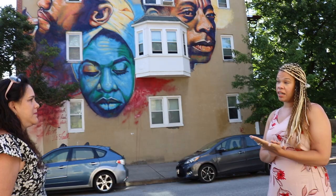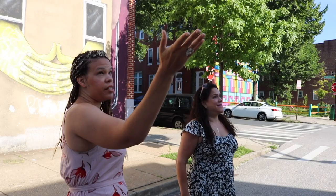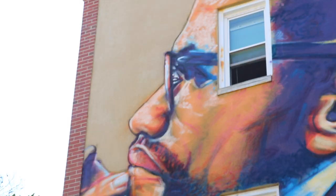So the mural behind us — this is actually done by Gaia and Ernest Shaw. We can see some really awesome African-American portraiture. This was a writer and an activist in the writing. That's Malcolm X. This is James Baldwin and that's Nina Simone. Does the building owner give permission for the artwork? Like how does the artwork come today?